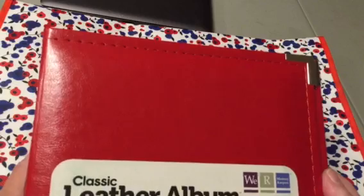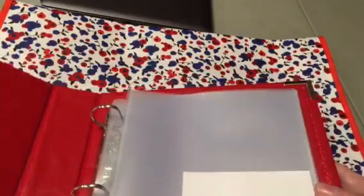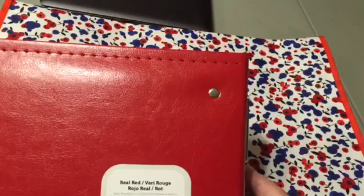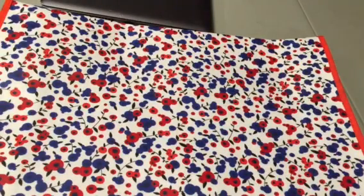For $3.75 I got this We Are Memory Keepers Classic Leather Album — probably four by six — normally $15. I'm not sure what I'm going to use it for, but you can't beat the price.